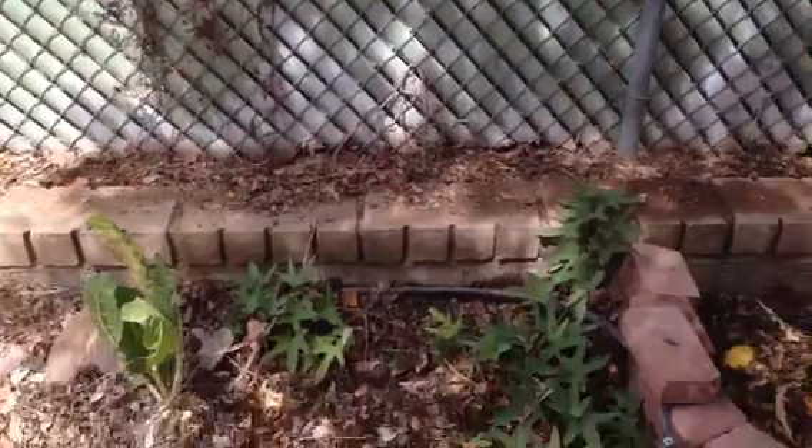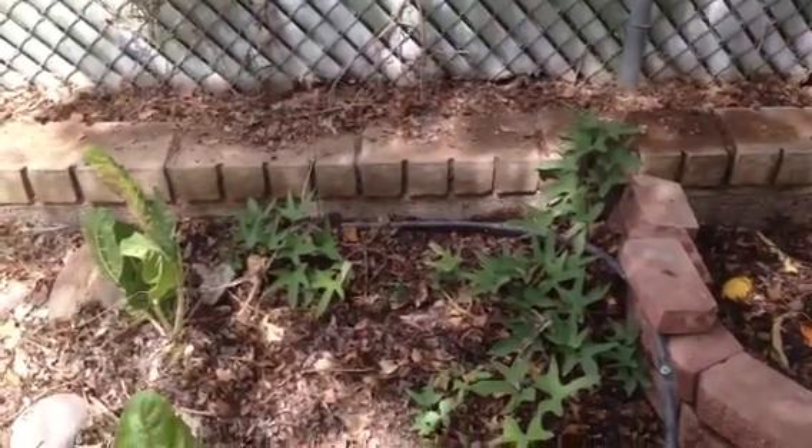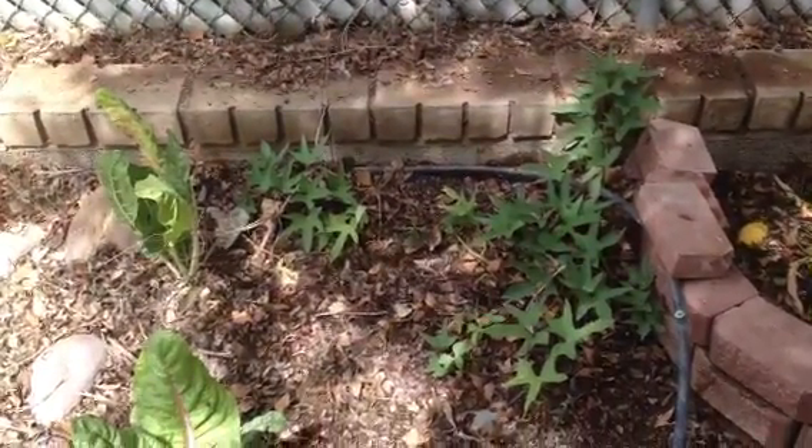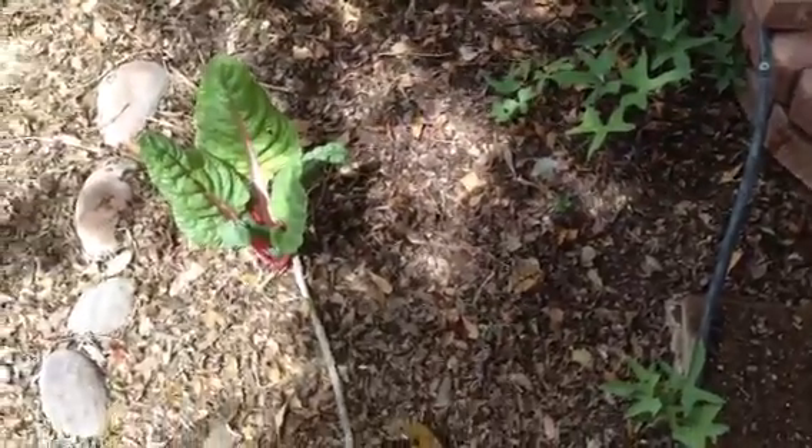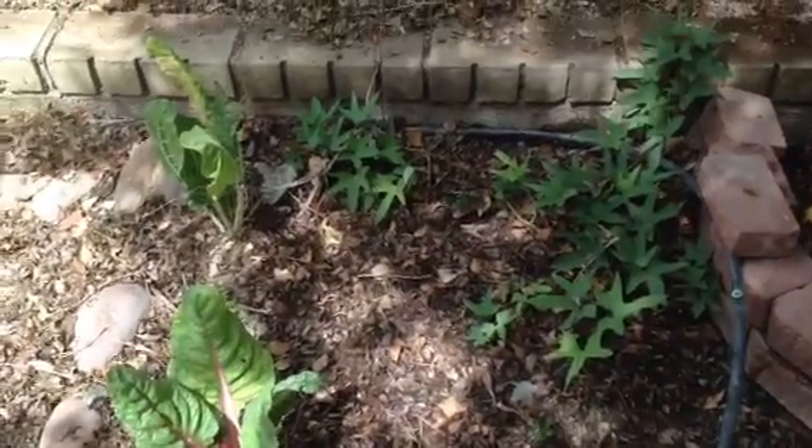By November, I will have this just wall of vines with purple trumpet-shaped flowers. Really pretty. And then once those flowers die, then I can dig up all this area here, and I'll have tons and tons of sweet potatoes.